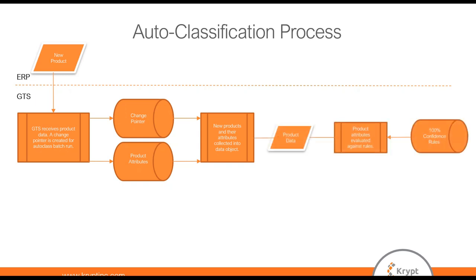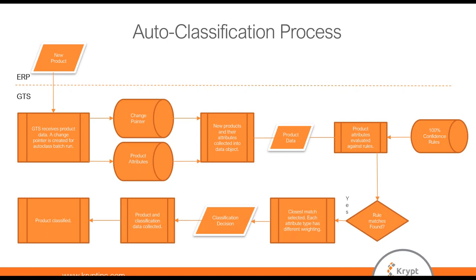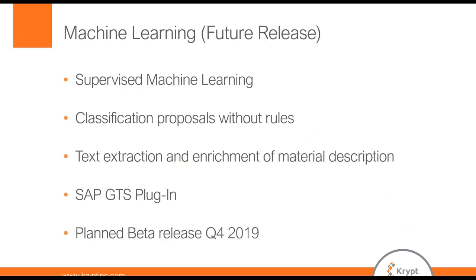As product data, we then evaluate that against the rules in our table, which we've mentioned before have to be 100% match. If we get some matches in the rules, we select the closest match, and then we make a classification decision automatically. We then pass that over to the classification API, and that product gets classified in GTS. This assumes we have a rule and found a match. So what happens if we don't have rules or matches? That's what we're looking at solving next.